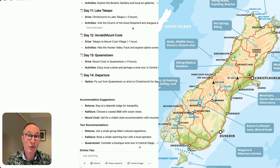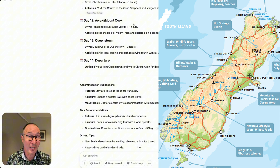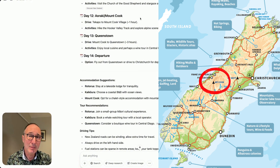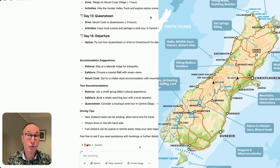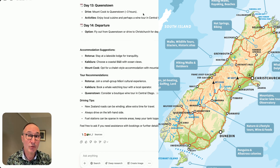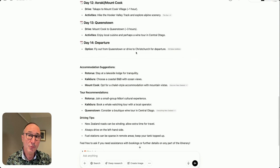Then you travel down to Lake Tekapo for two nights, arriving one day and doing a day trip to Mount Cook National Park the next. Changing accommodation again doesn't make much sense — two nights is better. Down to Queenstown, one night is a bit light because the area is very popular with lots to do, and you'd completely miss Fiordland National Park. There are also suggestions here for accommodation, tour recommendations, and activities.